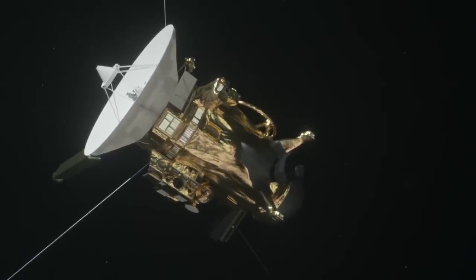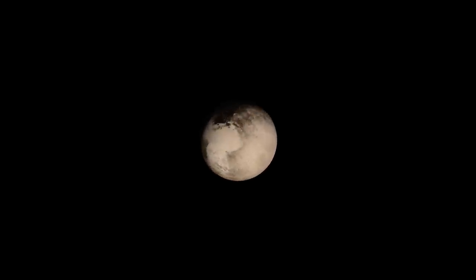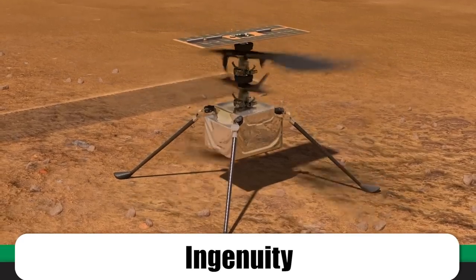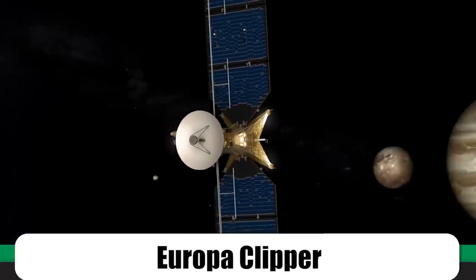Still, Cassini revealed enough about Enceladus to make plenty of very clever people think we should go back as soon as possible — this time with a probe specifically designed to hunt for clear signs of living organisms. Luckily, that opportunity might be just around the corner. Every 10 years since 2002, NASA has asked planetary scientists to collaborate on something known as the Decadal Survey — an overview of possible future missions the agency should prioritize. The survey is often key to getting a mission funded, showing what the best in the field think we should be working on.